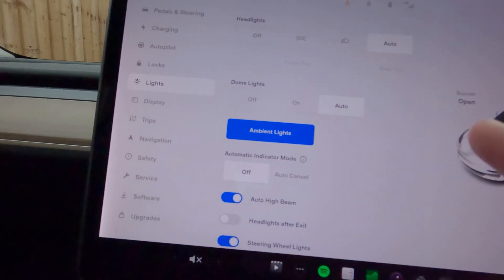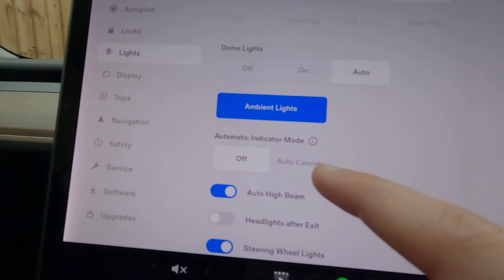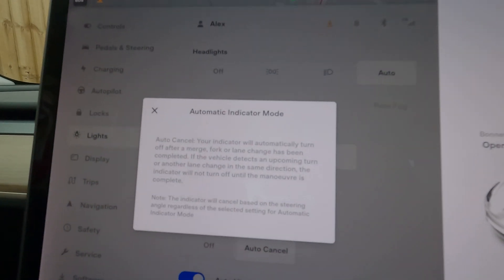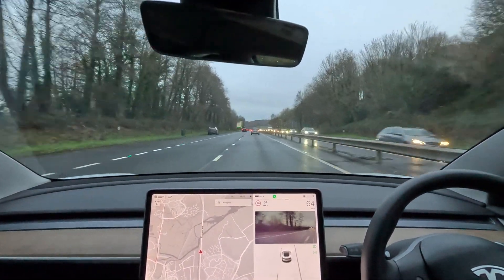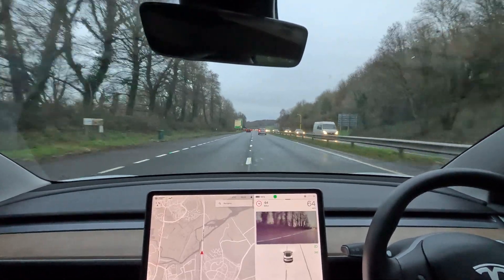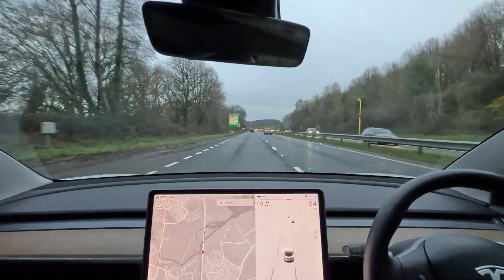With the new automatic indicator mode, they've actually made this problem even worse. You can see there's now a new option on screen — I'll let you pause and read that if you want to. The idea is it's supposed to cancel the indicator when you change lanes. This does work great on motorways, to be fair. Previously, the convenience option where you just do three flashes was a bit too fast for changing lanes on the motorway, and the full option just meant you had to cancel it manually — a minor thing, but fine. This new mode does it perfectly.